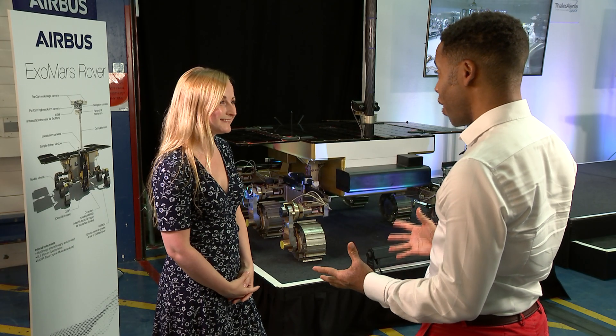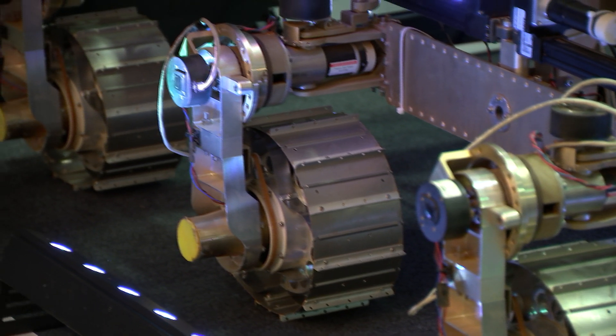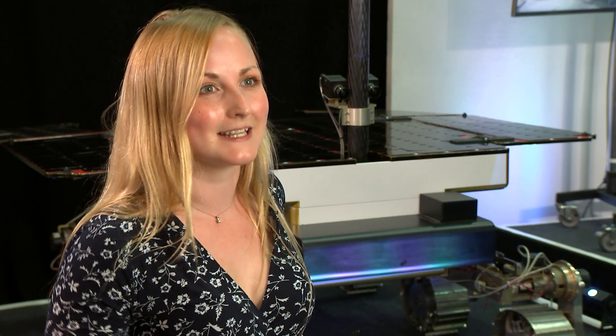At the Airbus factory in Stevenage today, engineers from across Europe were applying the finishing touches to the project. Mankind always wants to explore and to know what's over the next hill, and Mars is our current next frontier that we want to get to, and so this is one of those steps in that journey to understanding what's over that hill and what's over the next horizon.